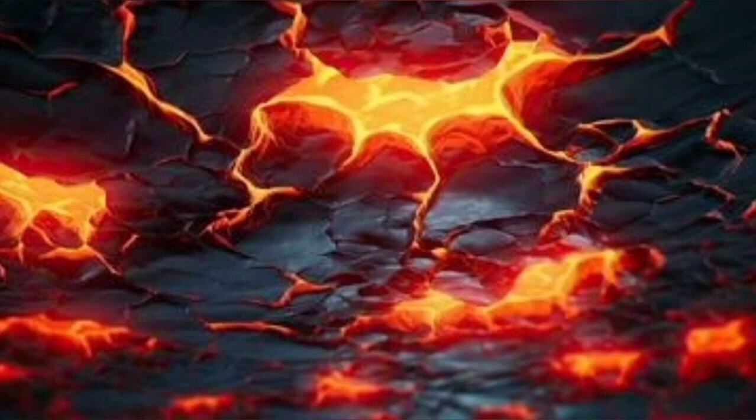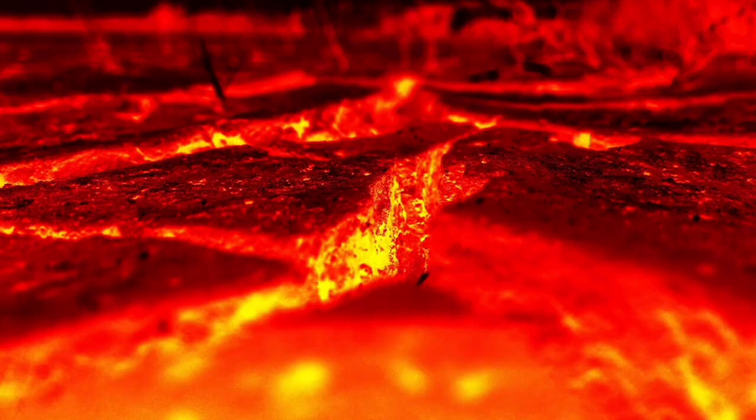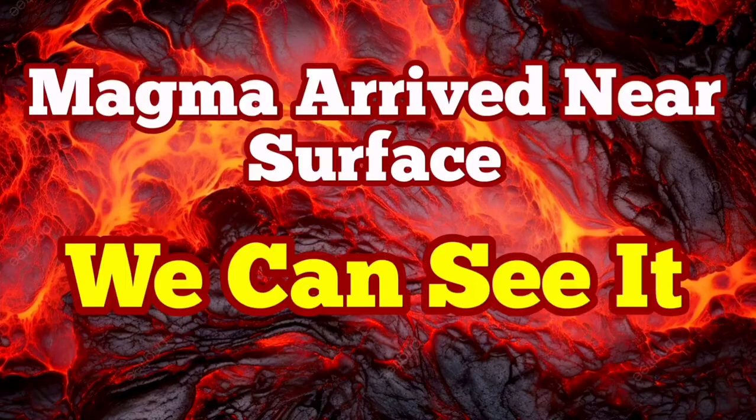We can see it practically. Last time we were in such a situation, just within two hours we had the eruption. I have a video that I made at that time and you can watch it after this video. You can compare the tremor charts and everything with the current situation for the eruption in that Hagafell area.